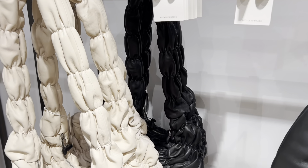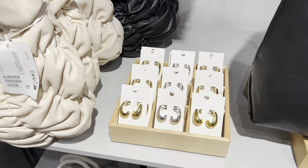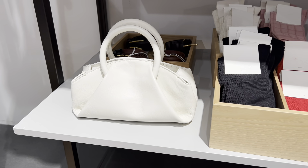I am in love with COS's accessories. They are so stylish. I love the shape of this bag. It would be perfect for summer.